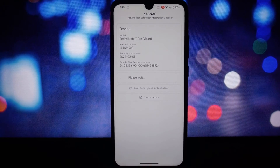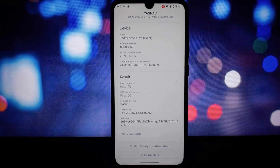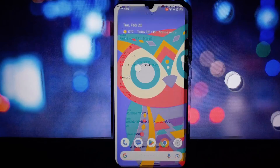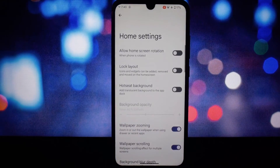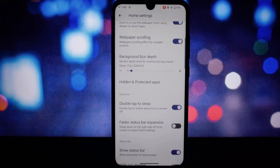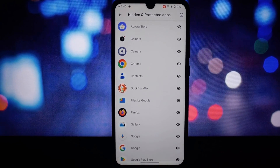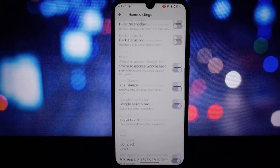To wrap up, DerpFest 14 for the Redmi Note 7 Pro is a robust and feature-rich ROM that breathes new life into the device. If you're looking to revamp your phone experience, this ROM is definitely worth checking out. As always, flash responsibly and happy modding. If you liked this video, give it a thumbs up and don't forget to subscribe for more tech reviews — see you in the next one.